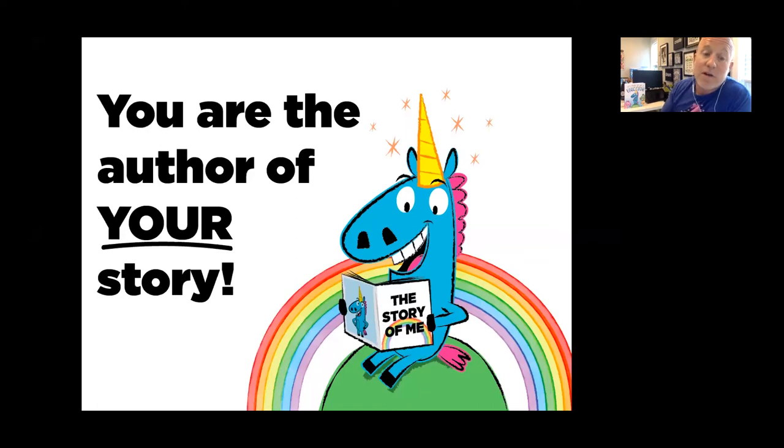You are the author of your story — you get to write the story that you want to write. Here's one thing I can prove to you all that you are unicorns: the day you were born, you were limited edition, one of a kind. There will never be another one of you, and you get to write that story. That's magic.